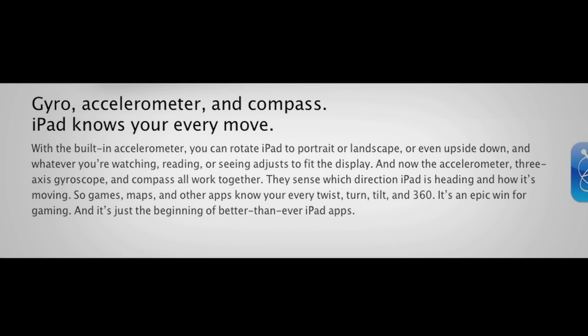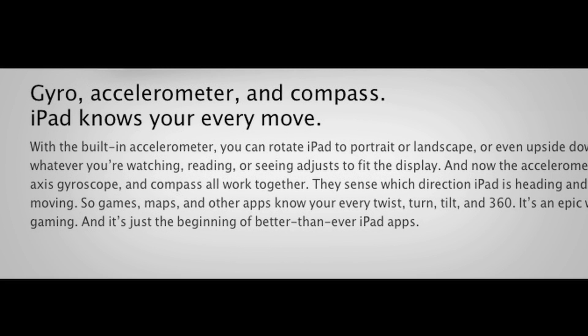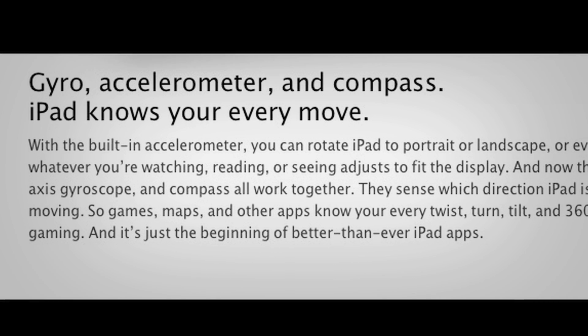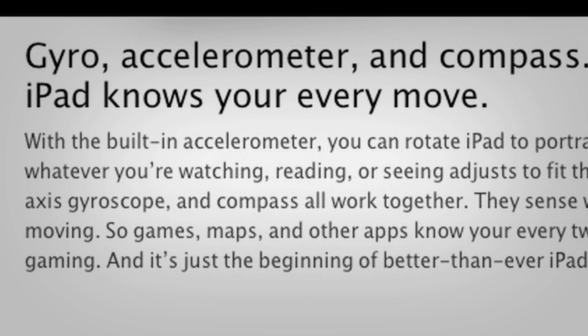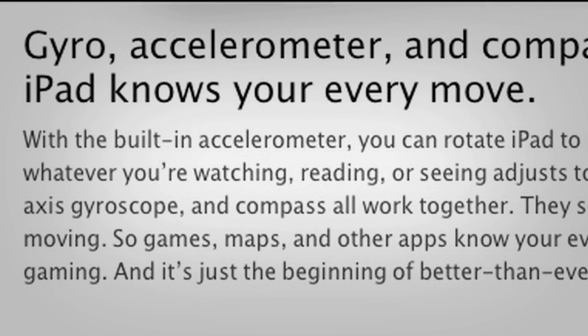They advertise this with the quote, "iPad knows your every move." And that may sound a little weird, which it does to me, but I guess the iPad really does know your every move with the new compass, gyroscope, and accelerometer.